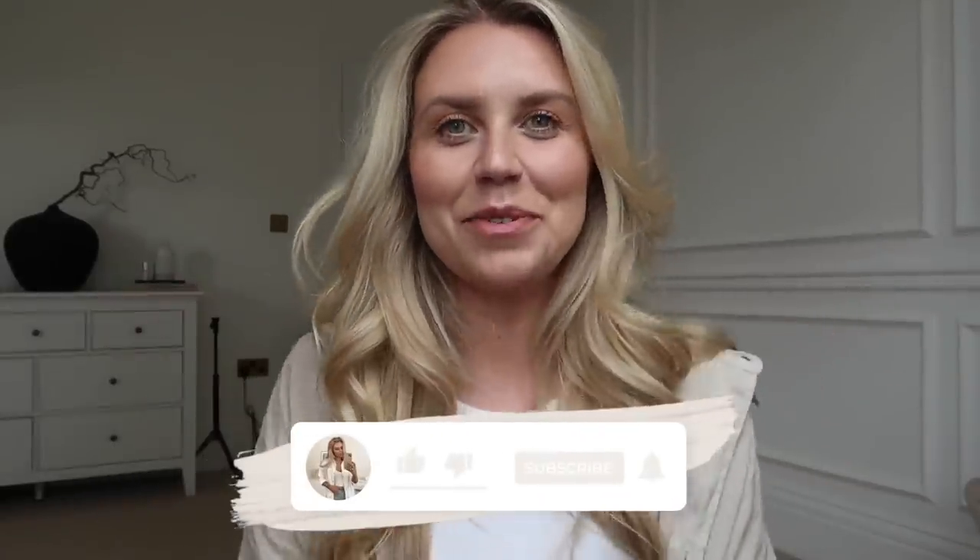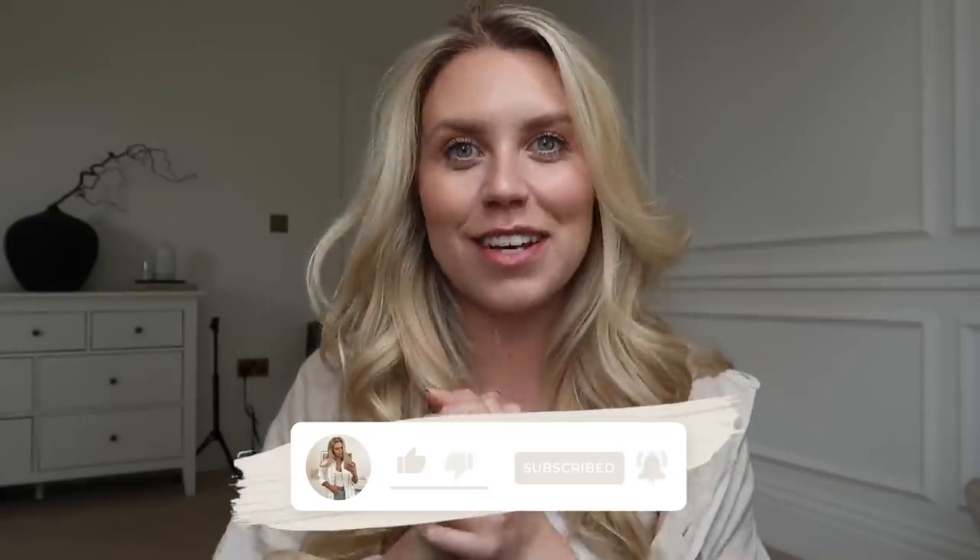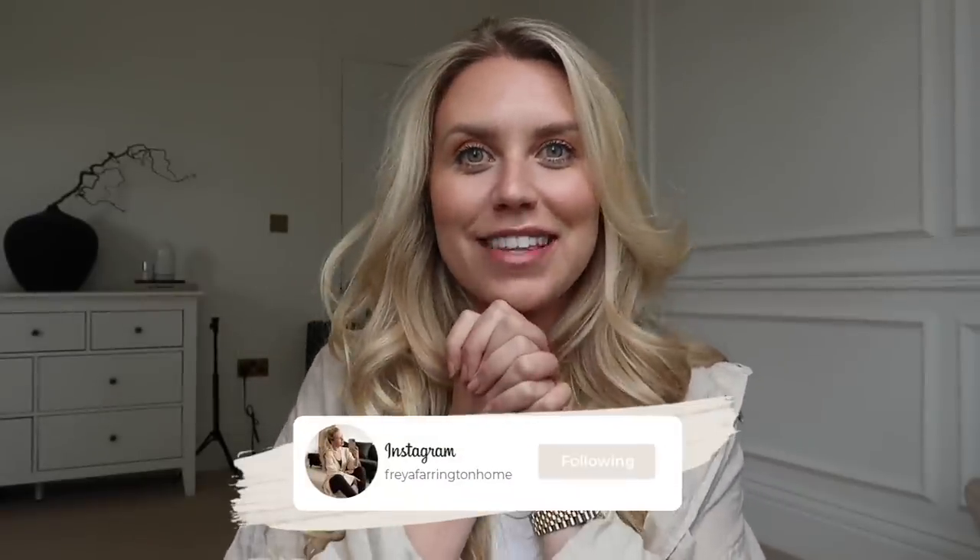Hi guys, welcome back to my channel, welcome back to a brand new house renovations update video, which I'm so excited to be sharing with you. The progress that we have made since the last one — these are going to be a bit more regular moving forward because we have lots more updates to come.